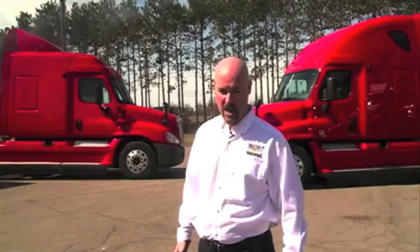These limited quantity units won't last long. Contact your local sales representative and also visit us at www.truckcountry.com. I hope to see you soon.